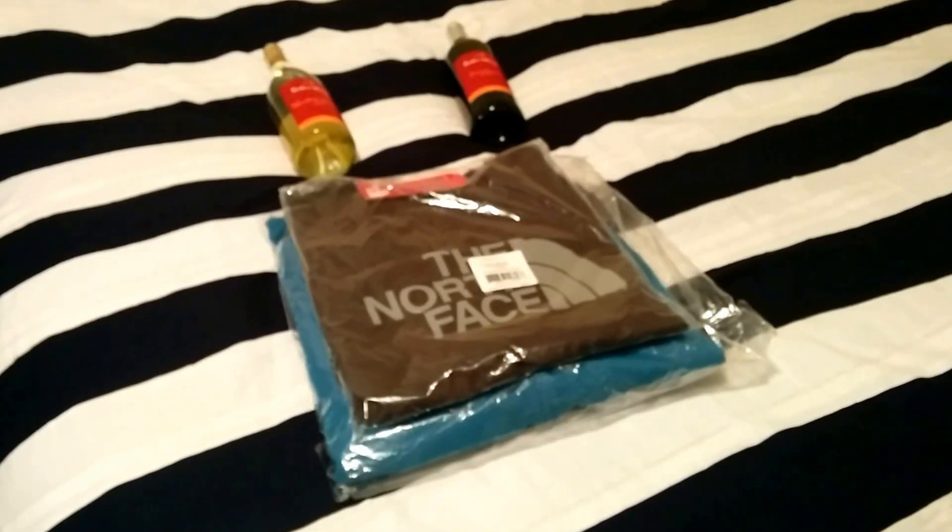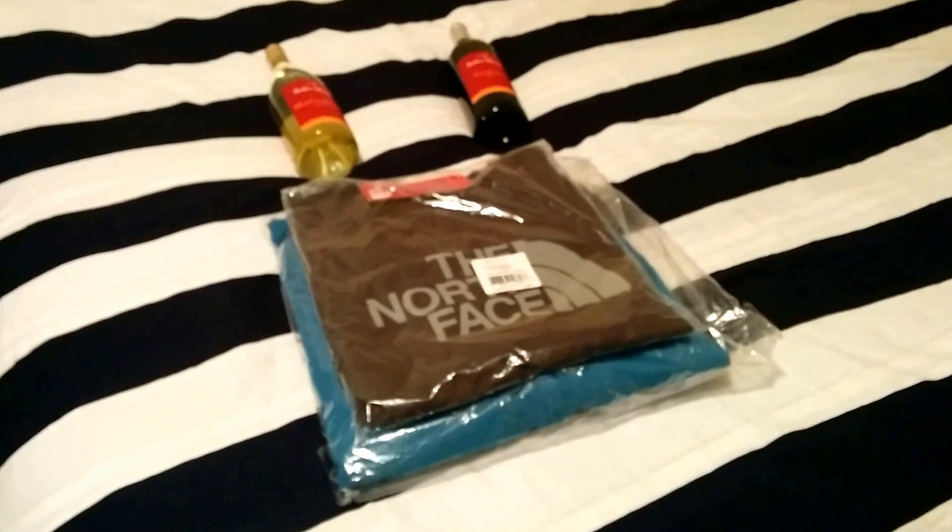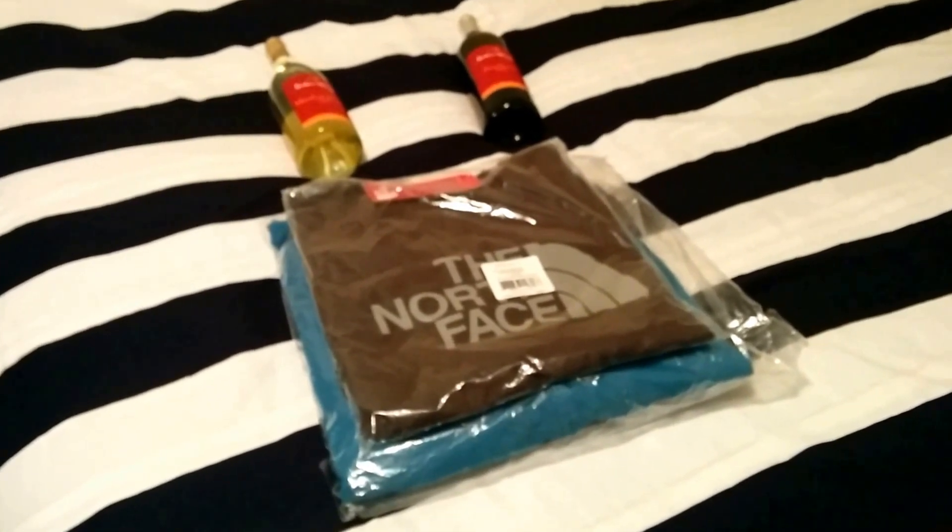This is P and we're back with another review. If you're new to the channel, go ahead and subscribe now so that you can stay up to date with all the latest review videos.